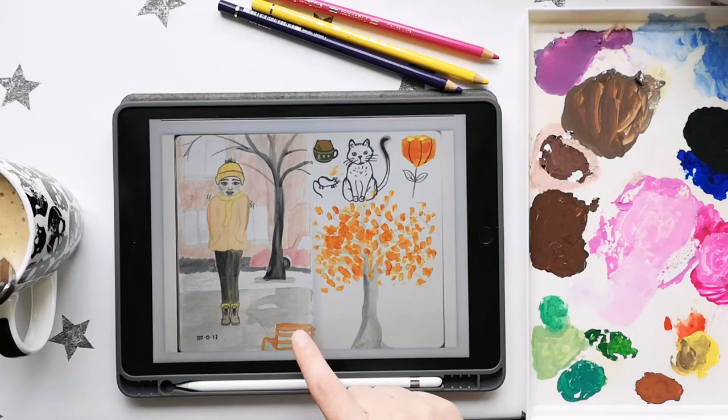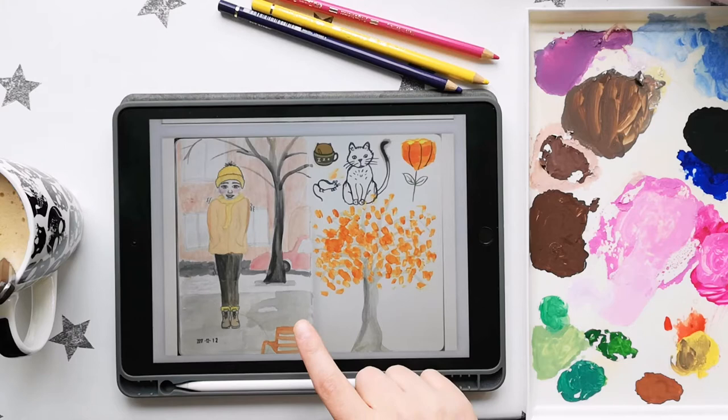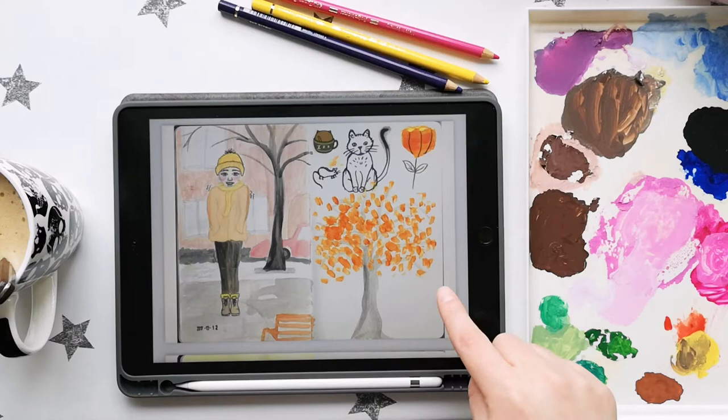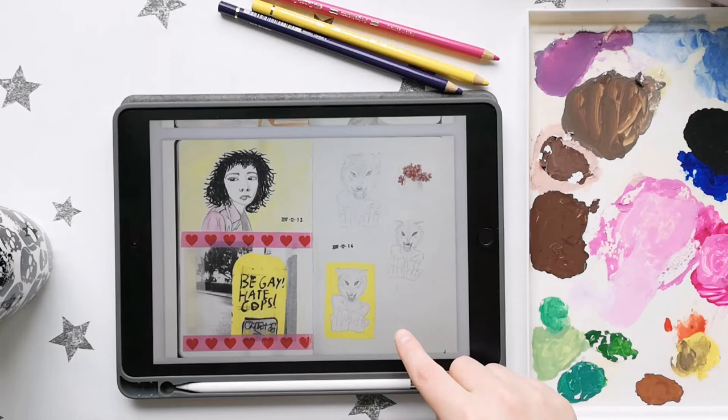I also remember this day. This is a new sketchbook, by the way — you can see the dimensions have changed. We were on a school strike and it was super cold. I got home and drew this without a reference, which you can clearly tell. And this is a photo I had printed out and taped in there because I wanted that 'Be Gay, Hate Cops' energy.